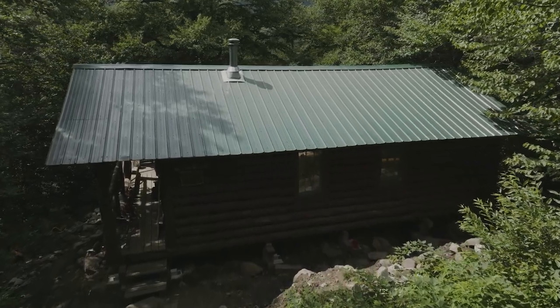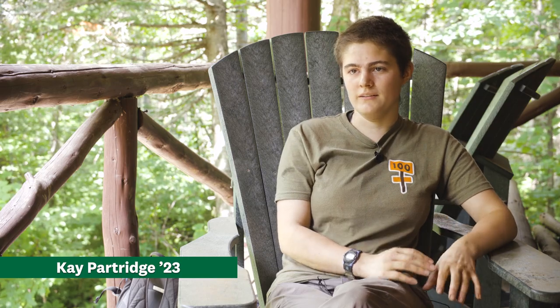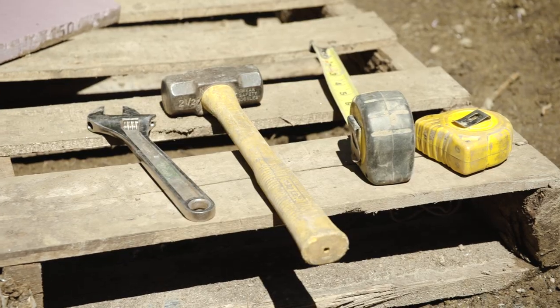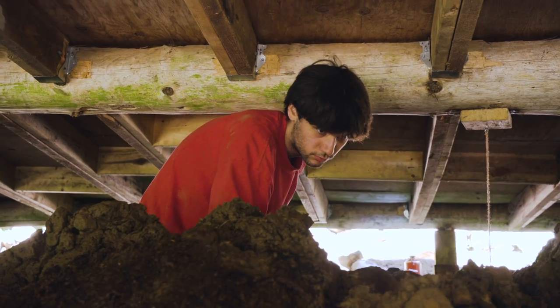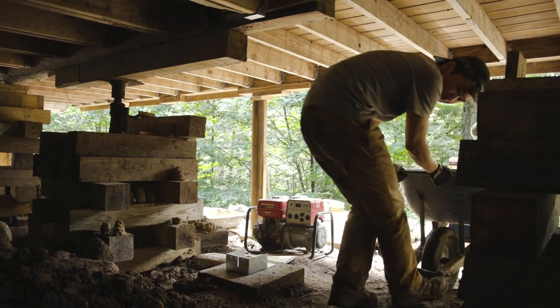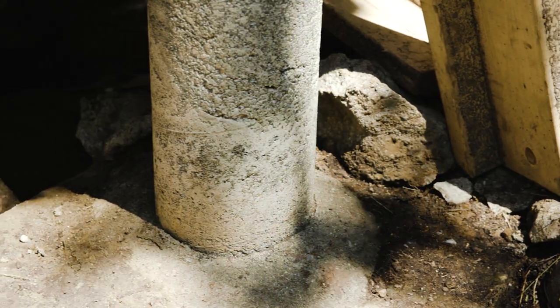We're replacing the entire foundation underneath the cabin. What that basically entails is we jacked up the entire cabin and leveled it out to deal with differences from frost heaving. Then we've been hammering out the old piers and digging down a lot deeper so that the piers are actually below the frost level and won't have the same problem. Then re-pouring concrete and redoing essentially the entire foundation so that it's stable.